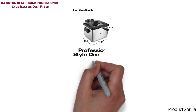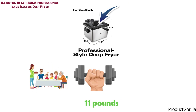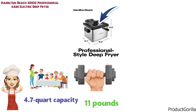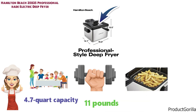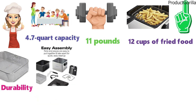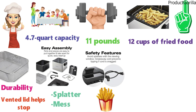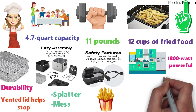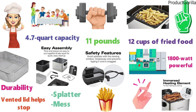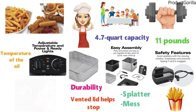At number 7 we have the Hamilton Beach 35035 Professional Grade Electric Deep Fryer. The dimensions of the 35035 are 15.6 x 10.5 x 14.1 inches and it weighs around 11 pounds. This professional-grade deep fryer is perfect for large families, chefs, or commercial use. The 35035 has a 4.7-quart capacity, making it perfect for cooking large batches and can cook up to 12 cups of fried food at one time. The large chrome-plated basket has great durability, and the vented lid with viewing window helps stop splatter while letting you monitor your food. The 1800-watt immersed heating element heats up very quickly and fries food quickly and evenly, with adjustable temperature control for your desired results.